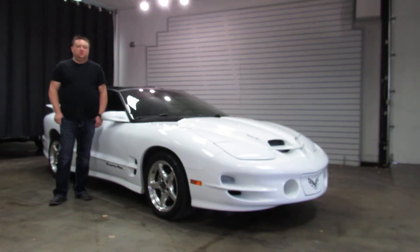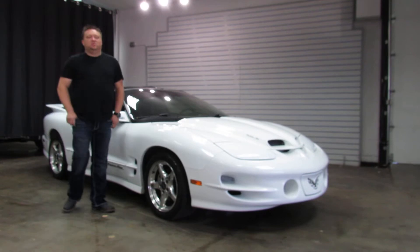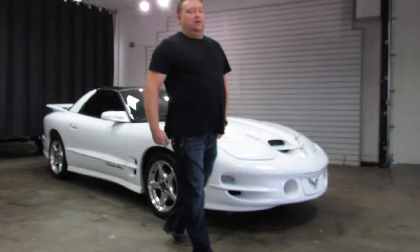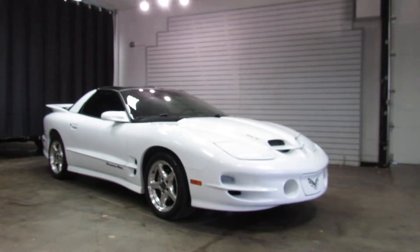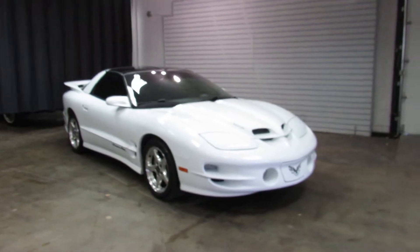Hi, I'm Paul with Weisscom Motorcars. This is a very unique car — they're getting super hard to find. It's a 1999 Pontiac Trans Am WS6 Coupe, automatic transmission. This car's got low mileage at around 76,000 or 77,000 miles.